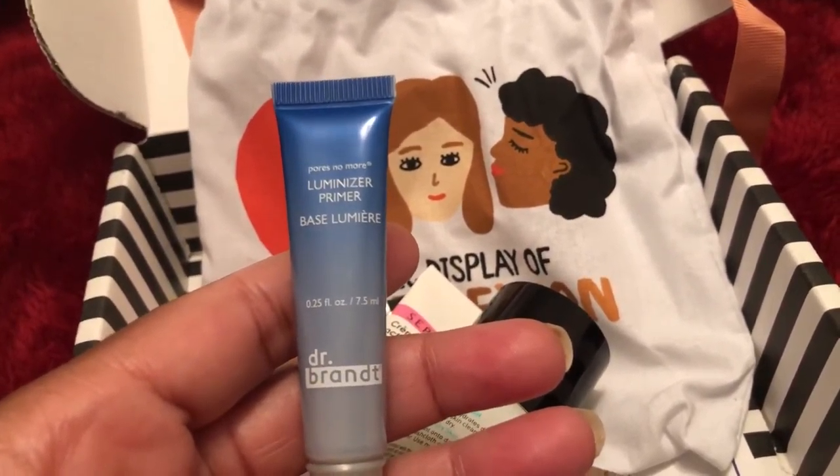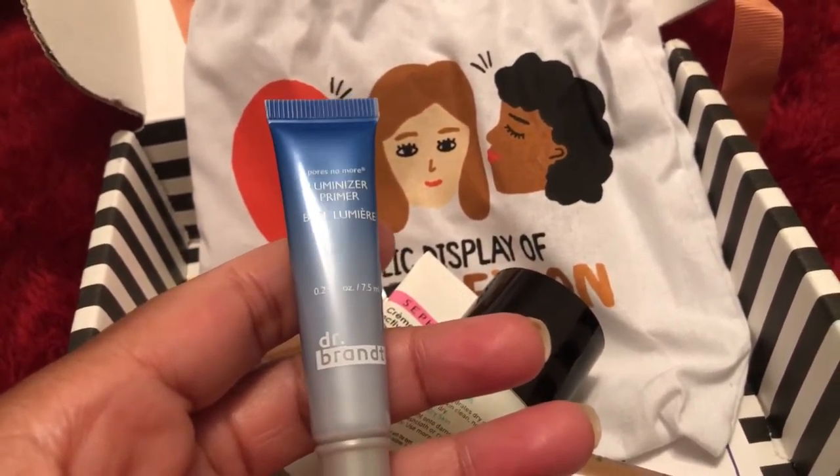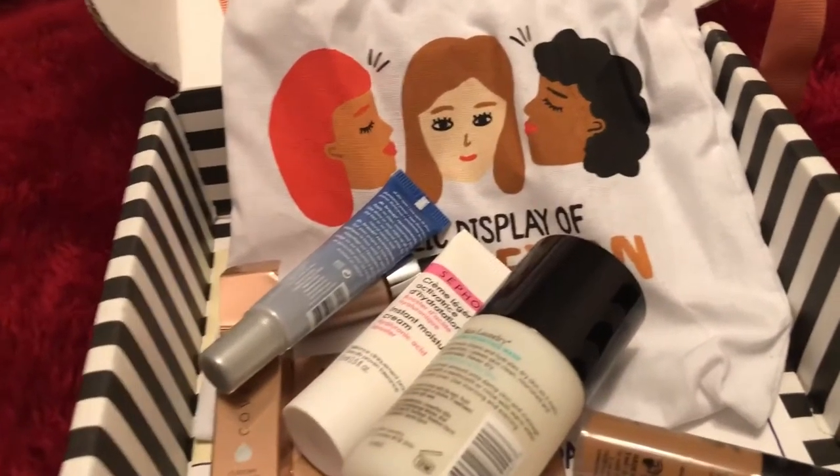And then here is Dr. Brandt Pores No More — this is a luminizer primer. I don't use primer, so that will be given away.